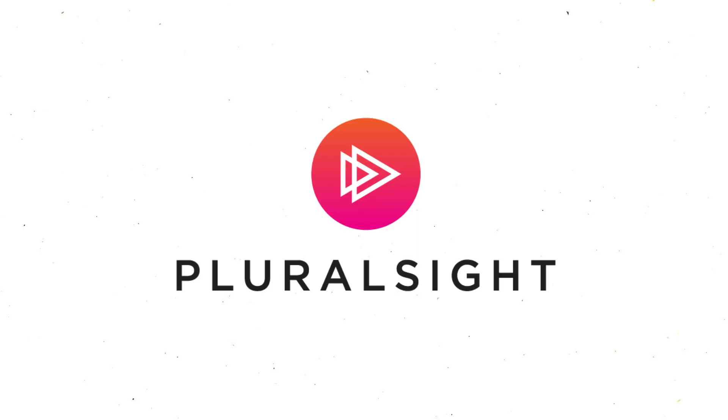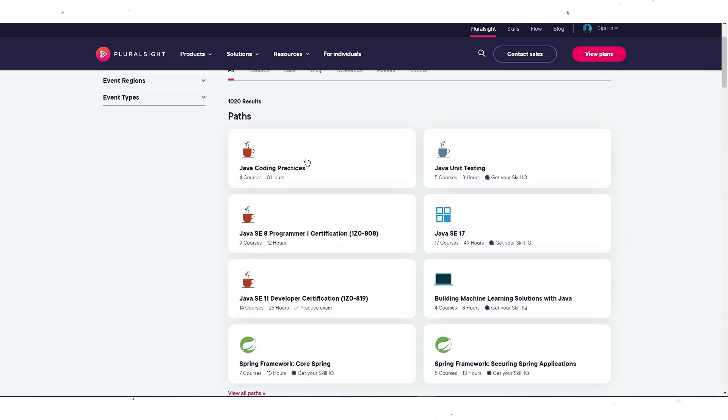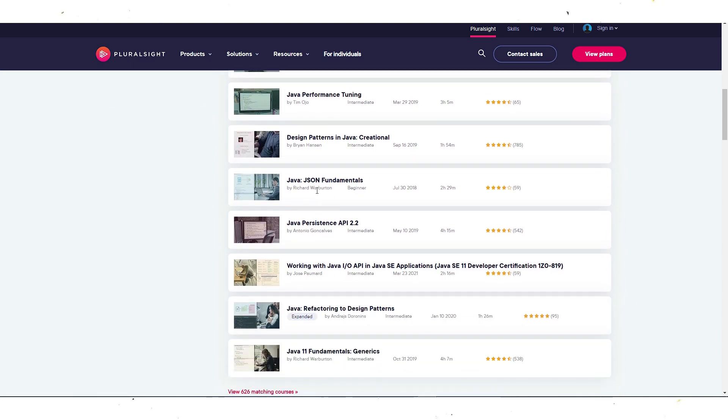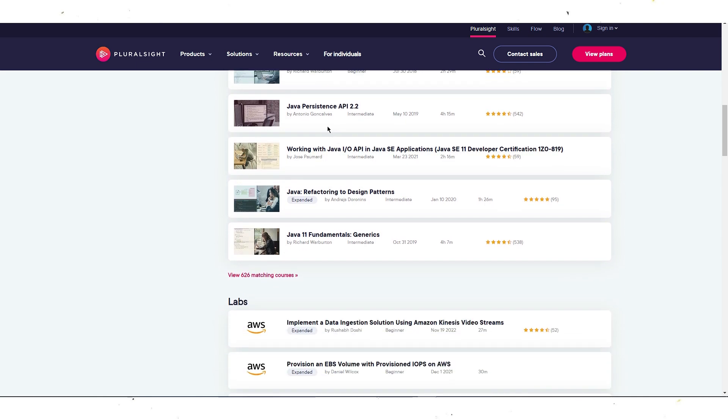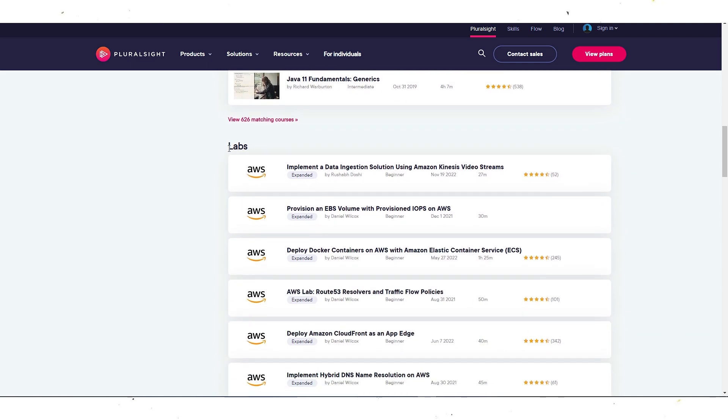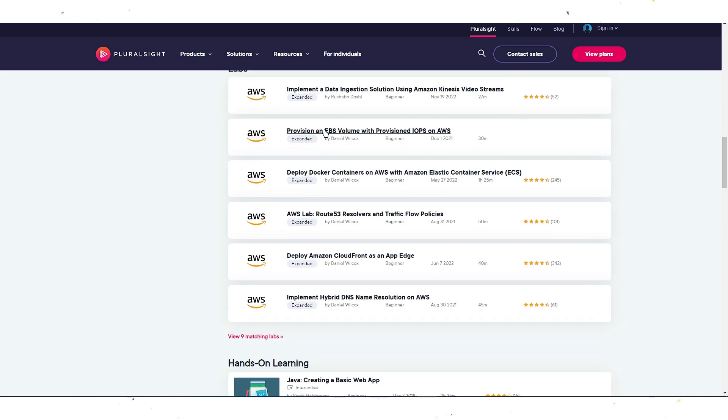Next is Pluralsight, a comprehensive online learning platform that offers high-quality video courses on various programming languages, including Java. The courses are taught by experienced instructors and cover all the essential concepts of Java programming, from the basics to advanced topics. You can access all the courses through a monthly or yearly subscription, and the site also provides a 10-day free trial.